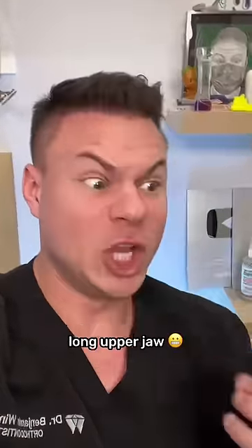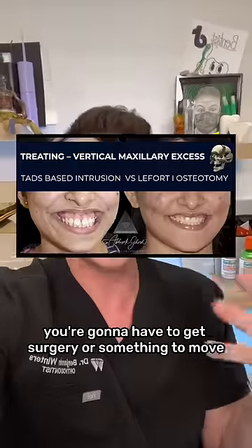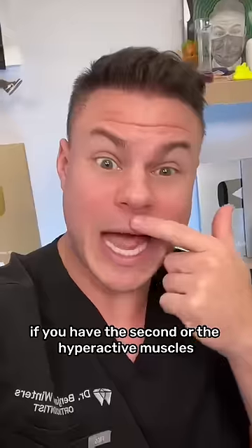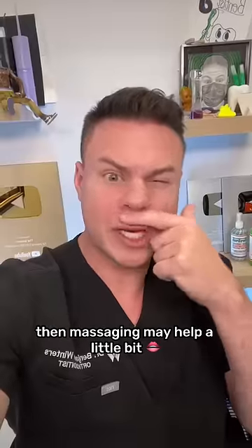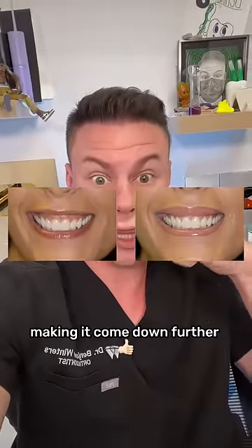If you're in the first group with the big, long upper jaw, then unfortunately that's not going to work. You're going to have to get surgery or something to move that jaw back upward. If you have the second, or the hyperactive muscles, then massaging may help a little bit, but you probably need something like Botox to relax the lip, making it come down further.